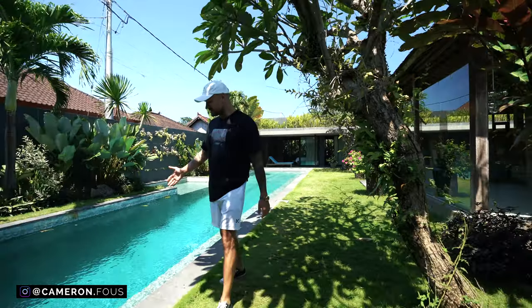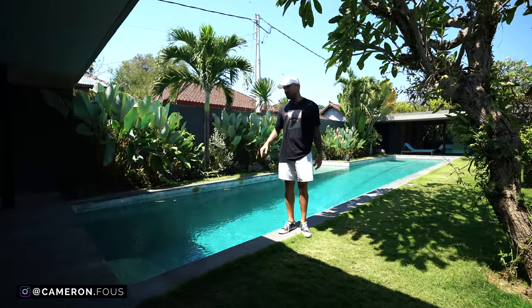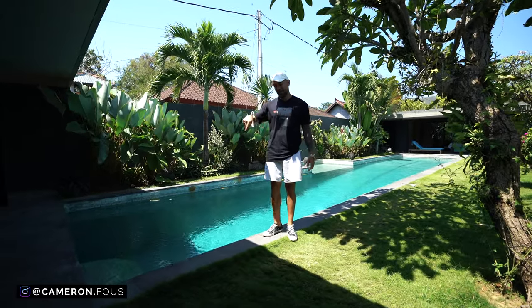There's a massive pool here — three meters deep. I believe this is actually the deepest pool in Bali. If you know of a pool deeper than three meters in Bali, comment below — I'd love to check it out.